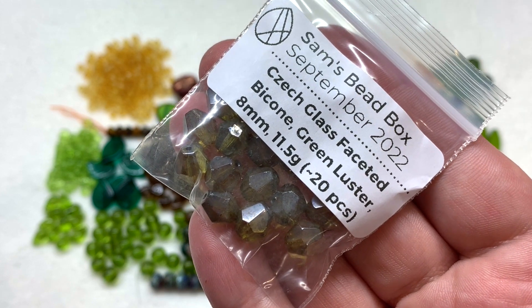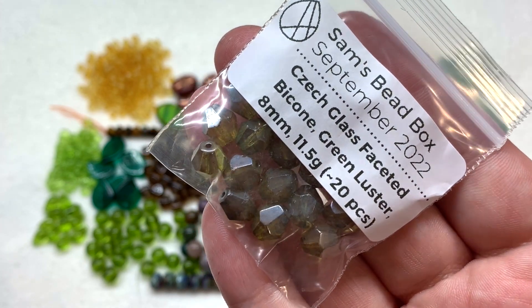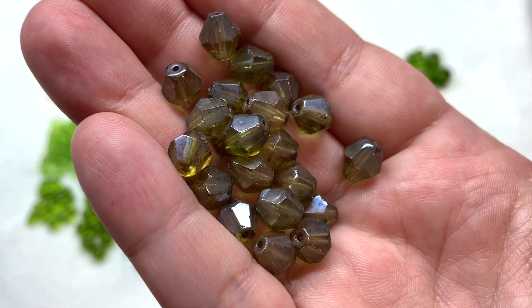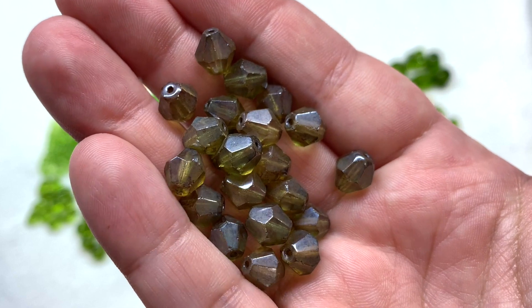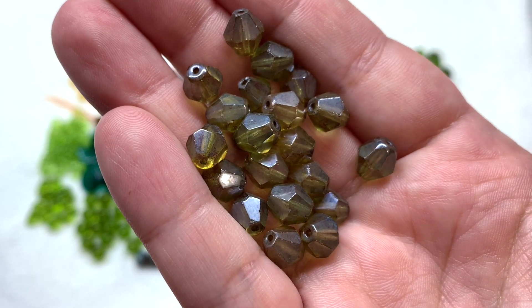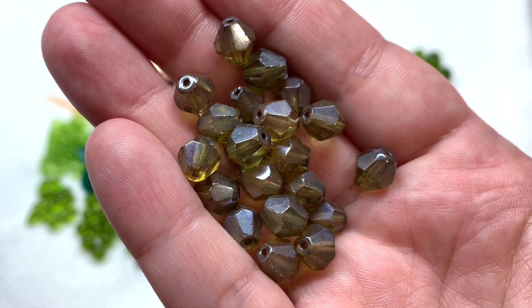Then we have a bag of about 20 czech glass faceted bicones in green luster - eight millimeter size, and these look like they have more of that angular faceting we usually see with crystals. That luster finish gives them a hint of a silvery metallic cast visible under certain lights that dulls down that olive green tone just a little bit. These are cut beautifully and imitate the shape of the smoother czech glass bicones we saw earlier in dark topaz, so I could see these being used together.